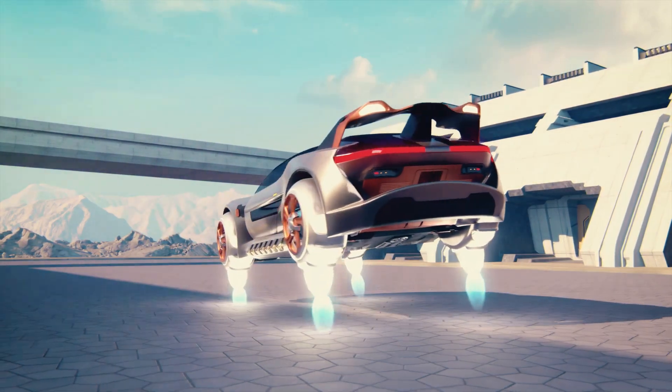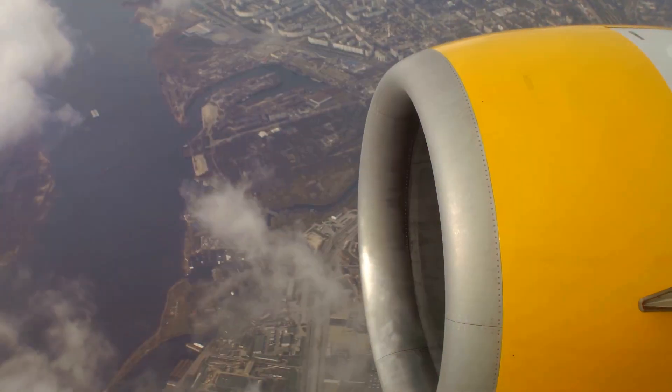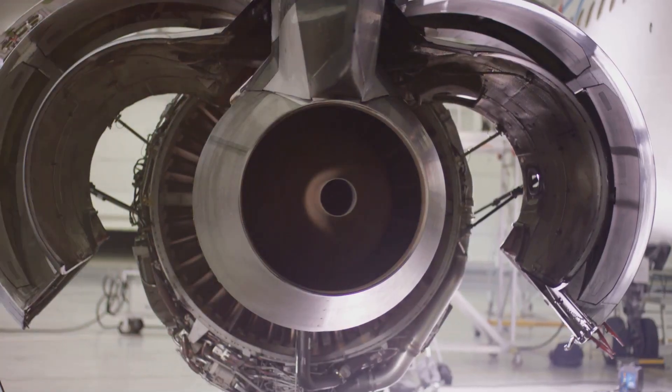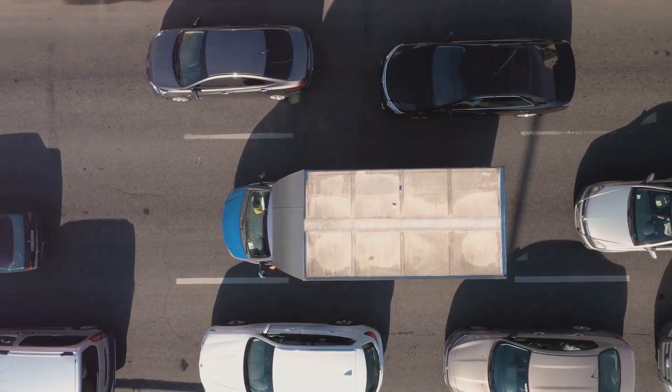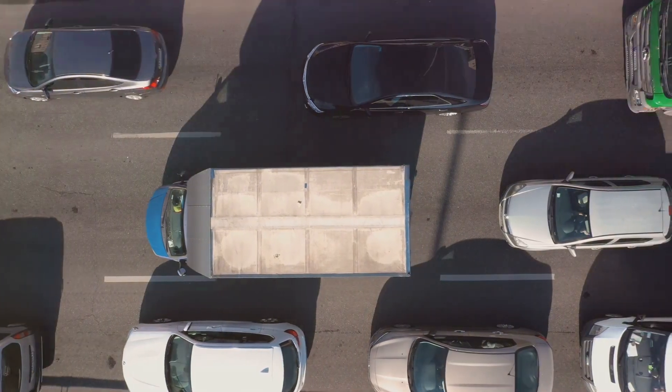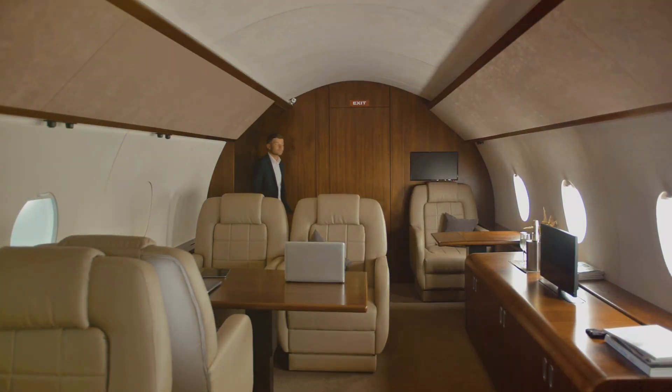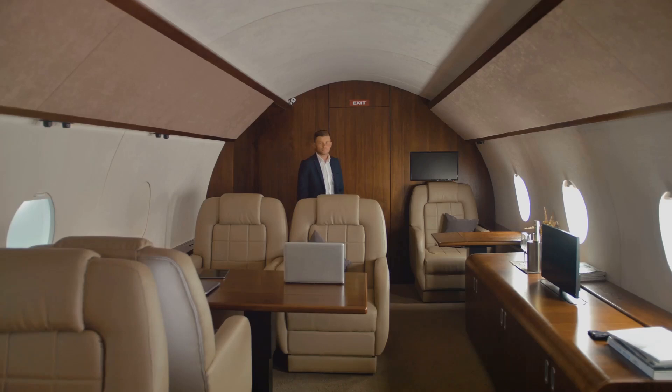First off, let's talk about its flying capabilities. With advanced aerodynamics and powerful electric jet engines, the Sky Car Boat can soar through the air at impressive speeds. Imagine skipping traffic and taking to the skies instead. It's like having your own personal jet, but cooler.